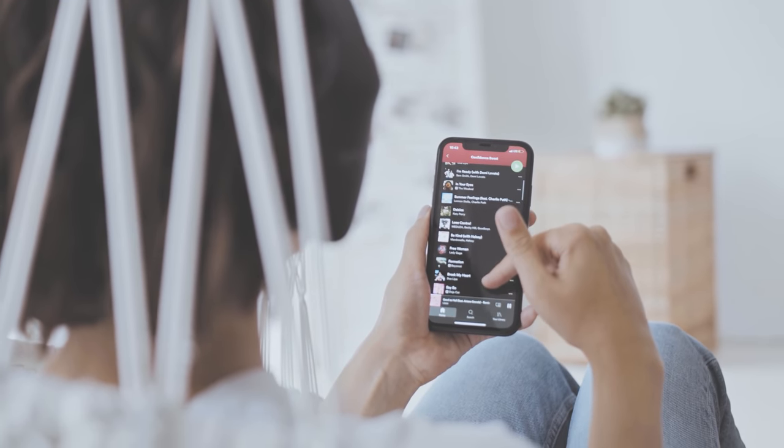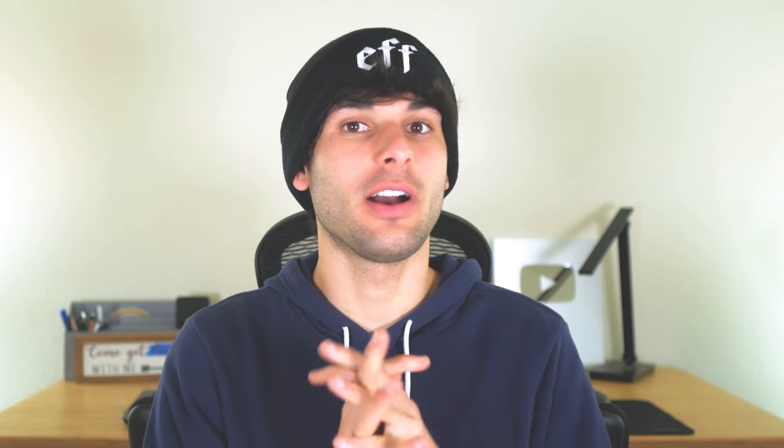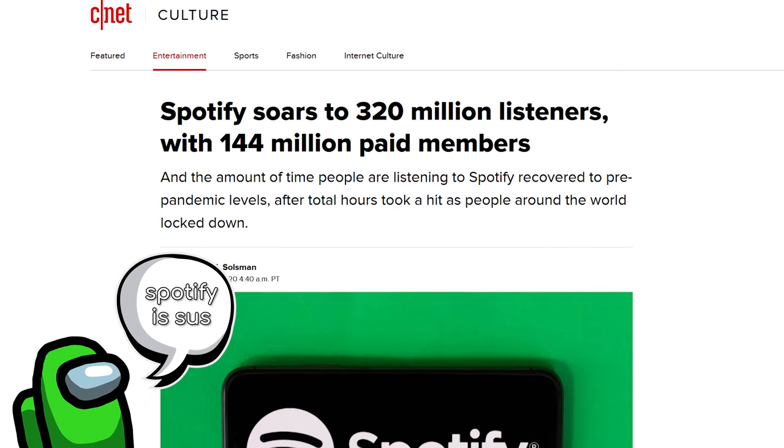Music streaming has come a long way since the OG days of LimeWire. It's 2022, and the era of Spotify is among us. While this is an upgrade in many ways, it comes at the cost of a paid subscription, but more importantly, your data.